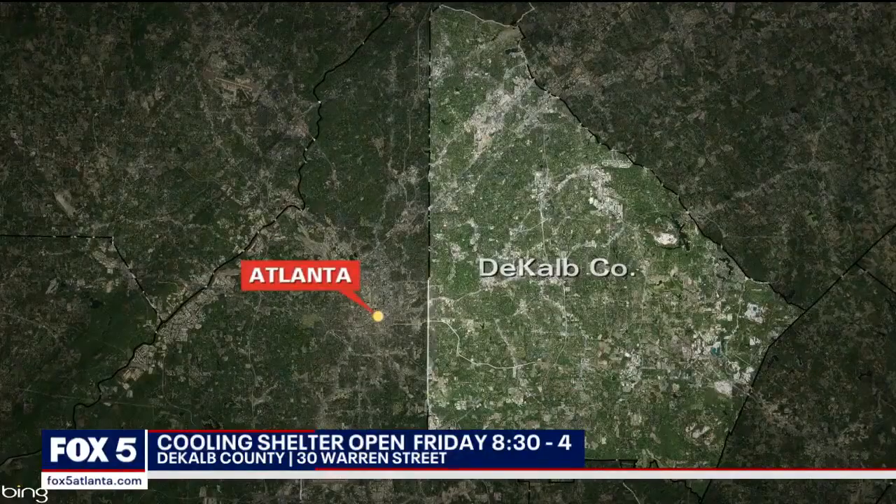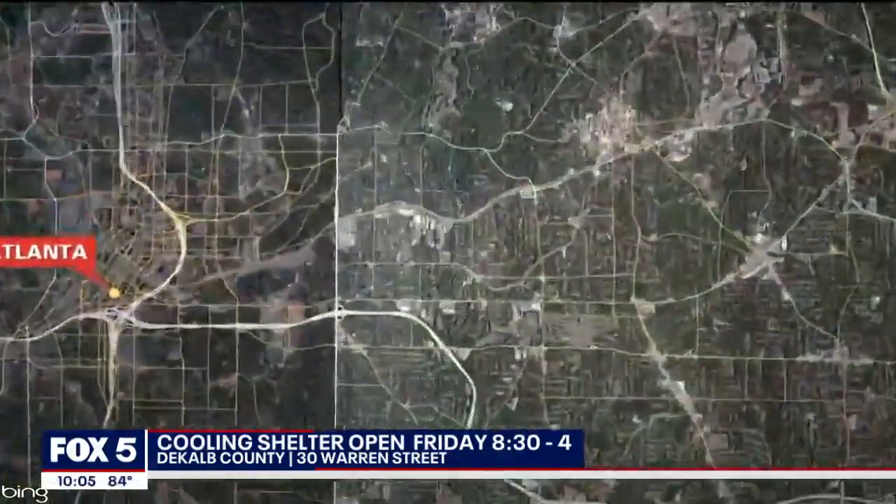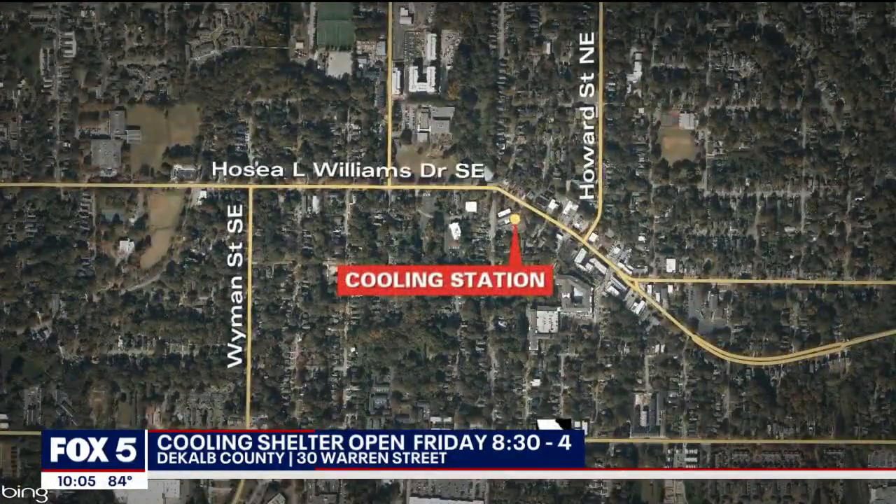Due to the extreme heat, DeKalb County will open a cooling shelter Friday. The address is 30 Warren Street, off Hosea Williams Drive. They'll be open from 8:30 to 4 o'clock. Right now there's no word on whether it will be open over the weekend. DeKalb County has also asked the community for water and fan donations to help keep people cool.